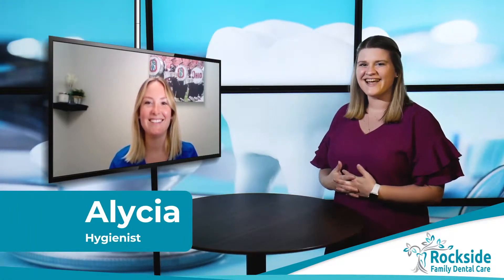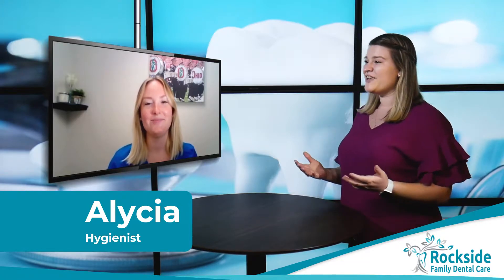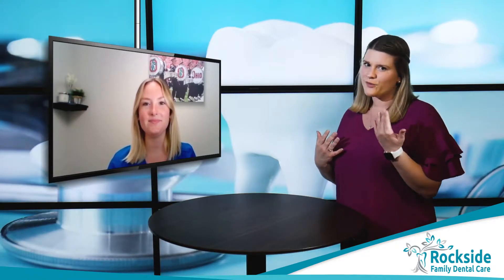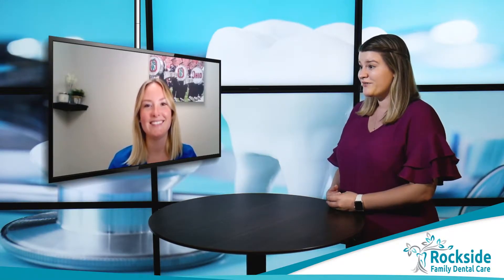Hey there, thanks for tuning in. It's Alisha and Alisha of Rockside Family Dental Care. And today you're going to be telling me about the benefits of fluoride. So we've all been to the dentist and we've all had the fluoride put on our teeth, but maybe you don't know why they're putting that on there. So that's what you're here to tell us about. I'll go ahead and just turn it right over to you.